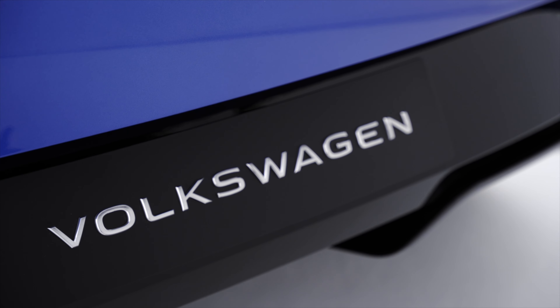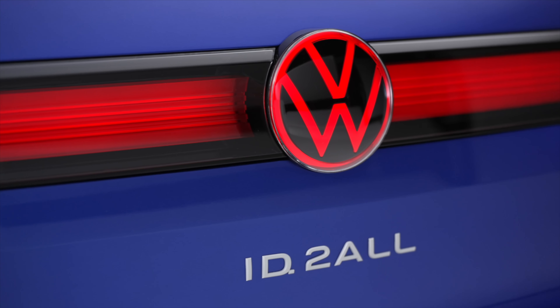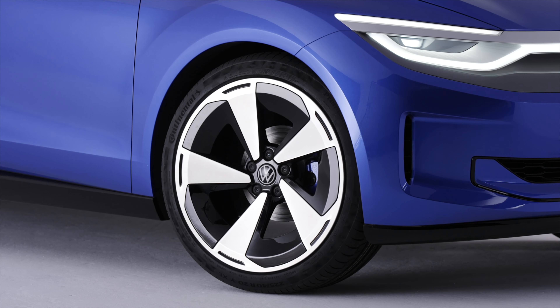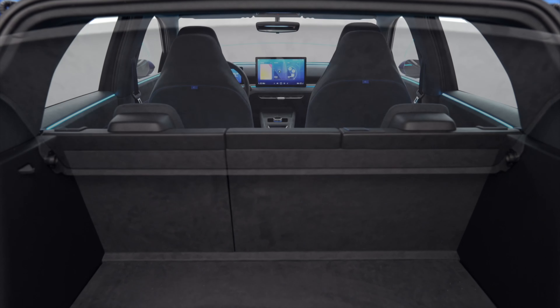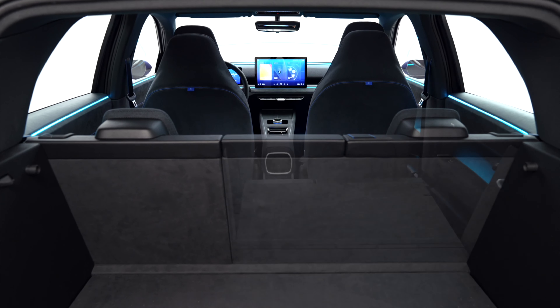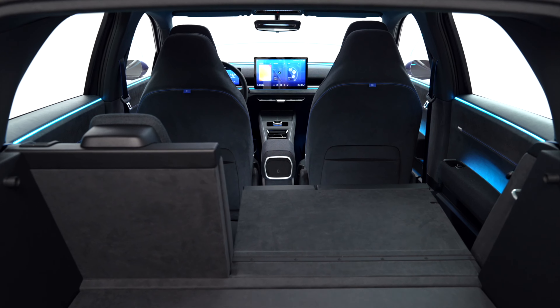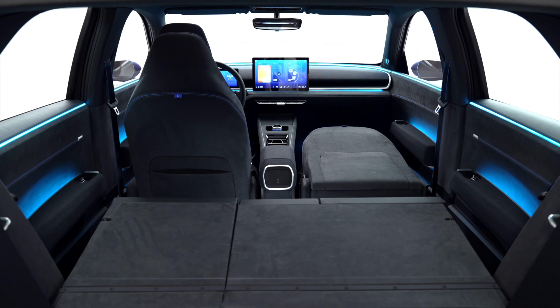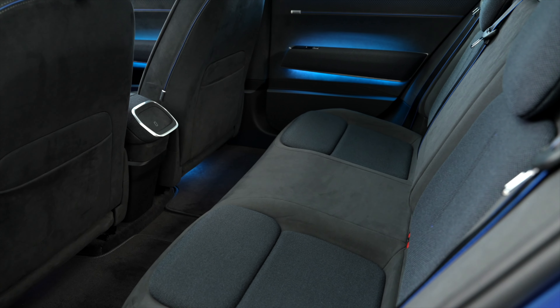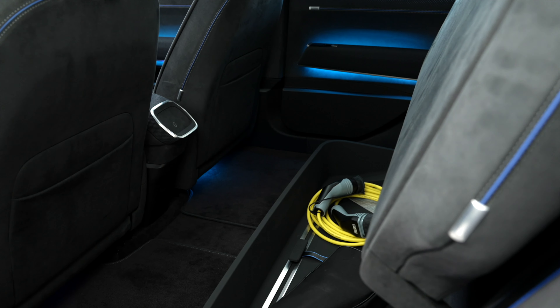The car is just 4 metres long, about the same as a current Polo, but in spite of its small size, there's a pretty big boot with 440 litres when the rear seats are up — quite a bit more than you get with the current Golf or ID.3 — and up to 1,330 litres when you fold the rear seats.